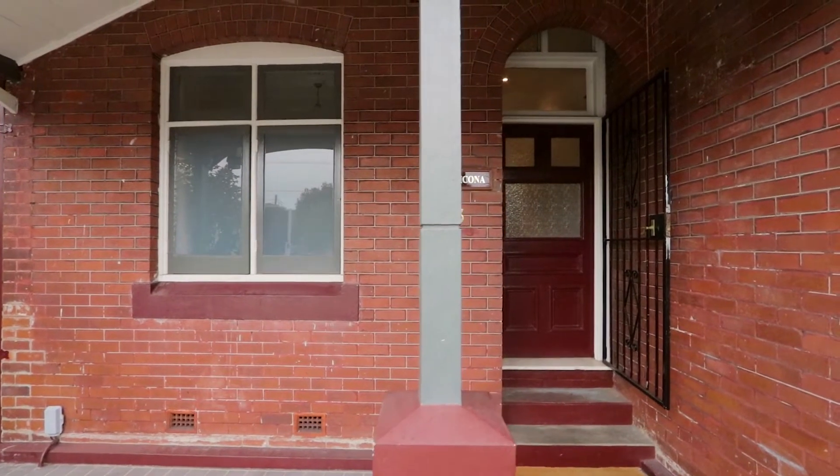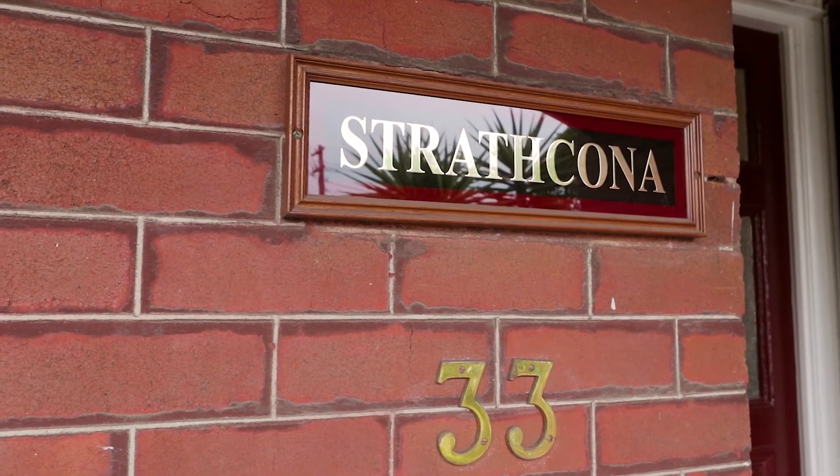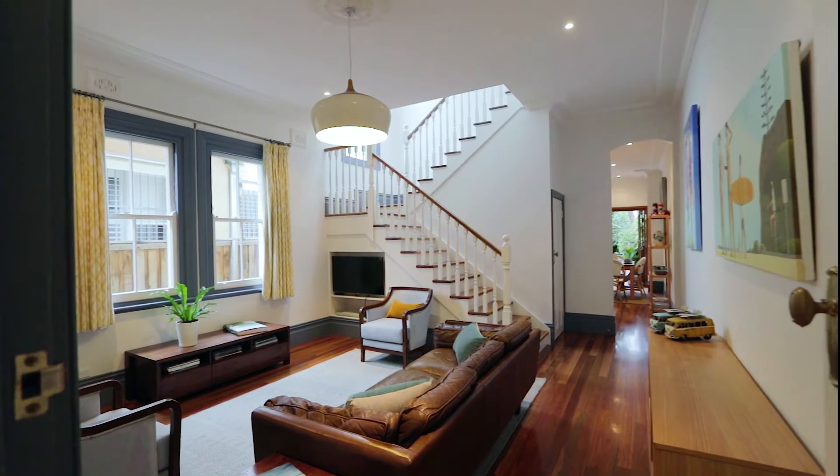Hi, I'm Nick Sumitsas and welcome to this stunning family home. Let's take a look inside. Complementing period charm with the contemporary style and grace of Hamptons inspired updates, this gorgeous semi assures effortless yet understated sophistication.